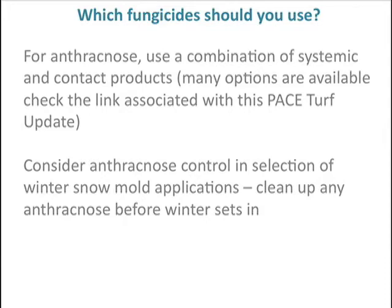What fungicide to use? For anthracnose, it's best to use a combination of systemics and contacts — there are a lot of options out there. There's a link associated with this video that you can click on that will give you our most recent information on anthracnose products that you might want to use.